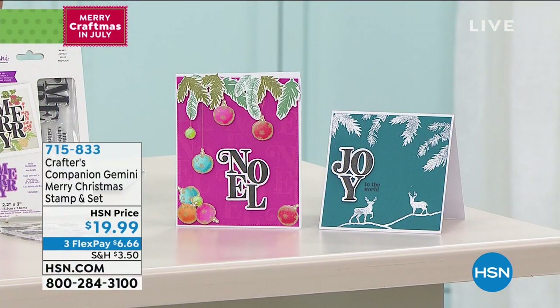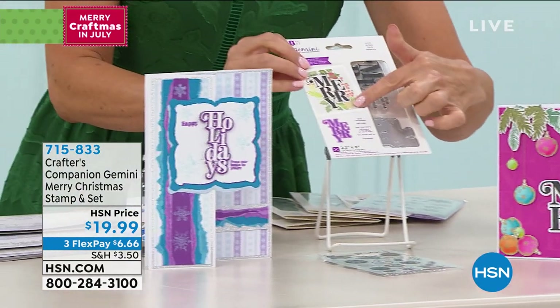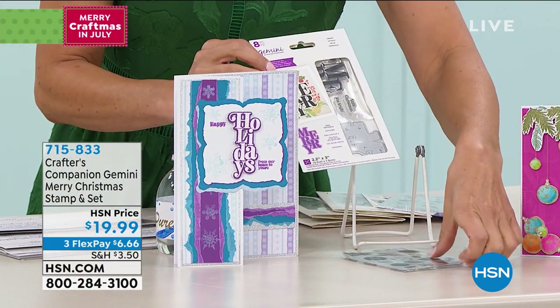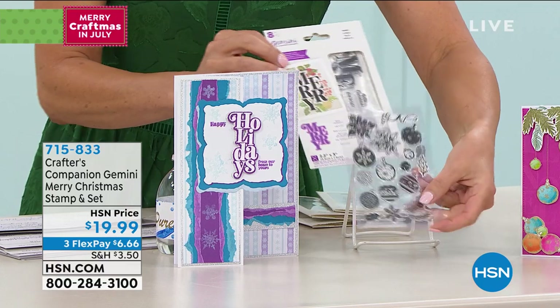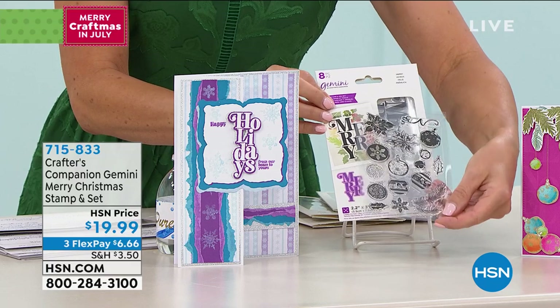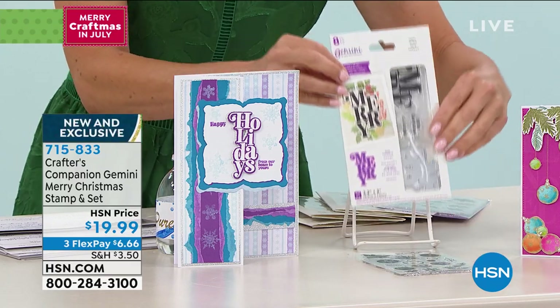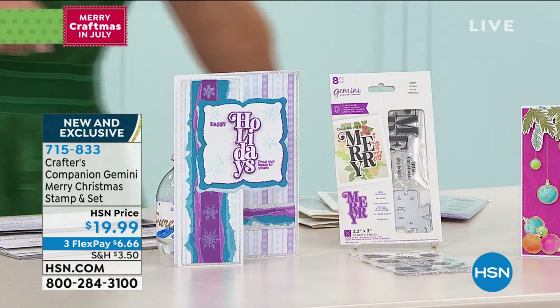There's one other selection worth mentioning. It's called Merry, at $19.99. With this one you get not only the word Merry, but some extra fun sentiments, words, and phrases. This one comes with the ornaments. If you love holiday ornaments or decorating with holly and ivy, this one has some great stamps as well. It's only $19.99 — another great little item to add to your order.